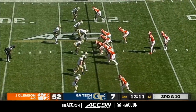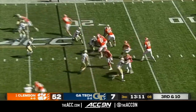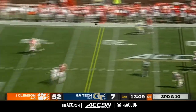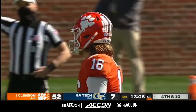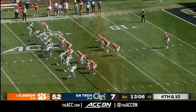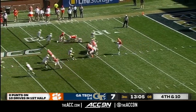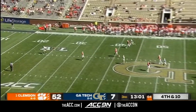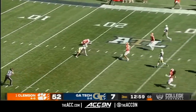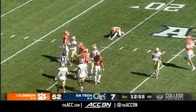I want to see Trevor Lawrence trust the pocket here — hang in there and get through a progression. Another deep ball, and this one out of the reach of E.J. Williams, the freshman. Good start defensively for Georgia Tech. Good punt from Spires all the way down inside the 25-yard line, and an immediate stop on special teams for Clemson.